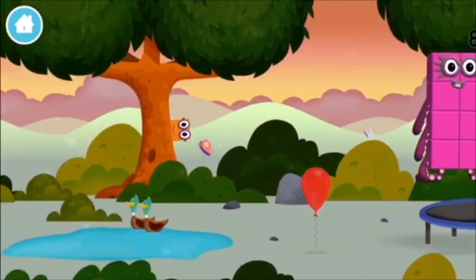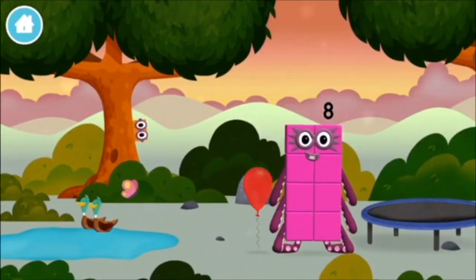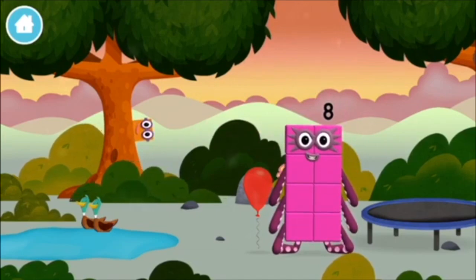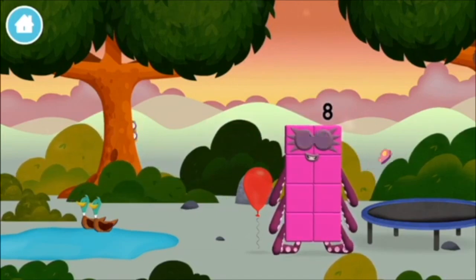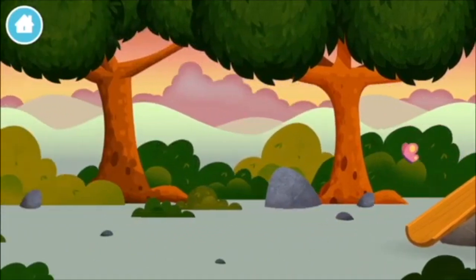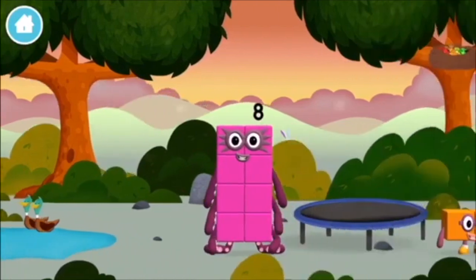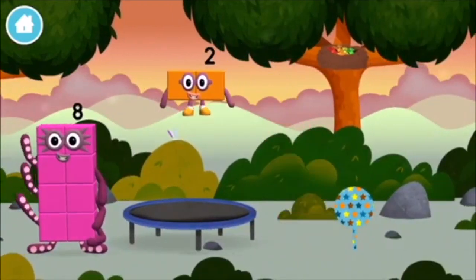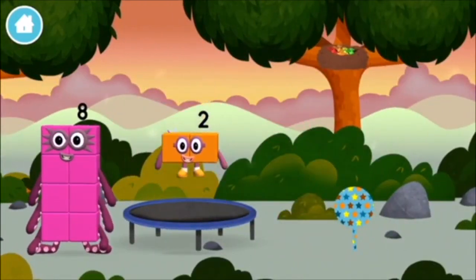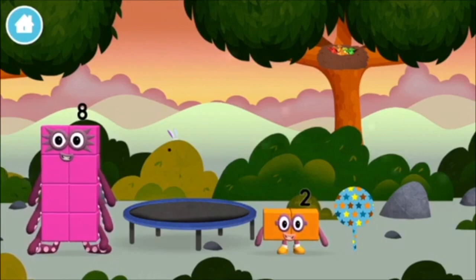Try looking to the left! Octoblock! You found one! A balloon! I am one, two — two blocks!